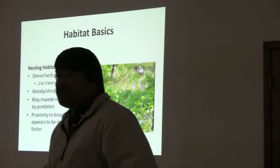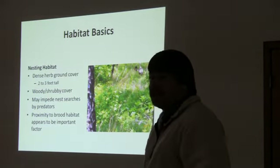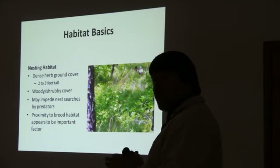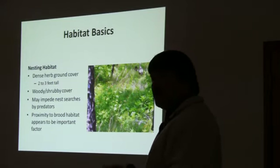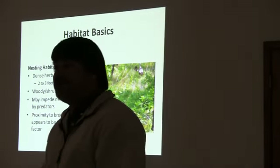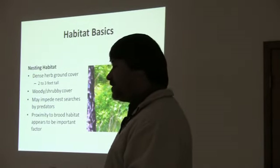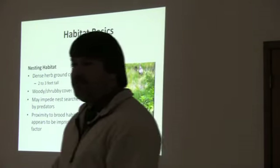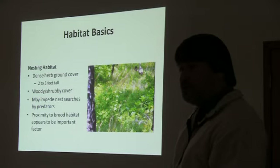What is nesting habitat? Nesting habitat for wild turkeys is basically very dense herbaceous ground cover that's roughly two to three feet tall. It can vary — if it's predominantly grasses, it may be taller than that; if it's predominantly herbaceous or weedy, it may be around that two to three feet tall. But dense herbaceous ground cover that's two to three feet tall with some woody shrubby cover mixed in.